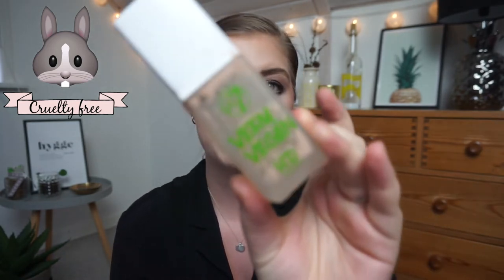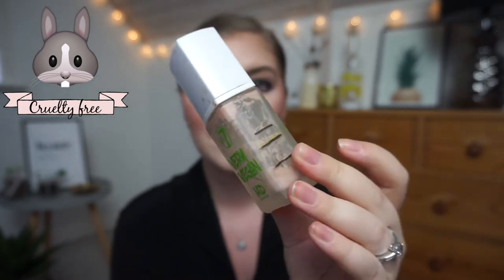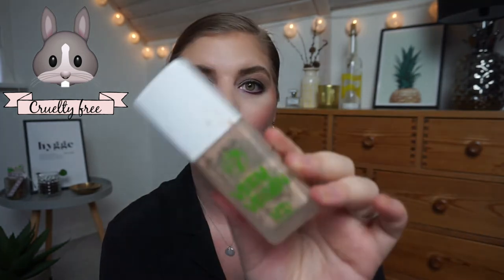A foundation I used up — the W7 Very Vegan HD Foundation in Sand Beige. This was definitely too dark for me, so I've been mixing it a lot with a paler W7 foundation I bought specifically for mixing. I scraped everything out and it's done for my 20-in-2020. I only have one more W7 foundation and the Memo one left, so maybe just three or four foundations remaining — pretty good progress.